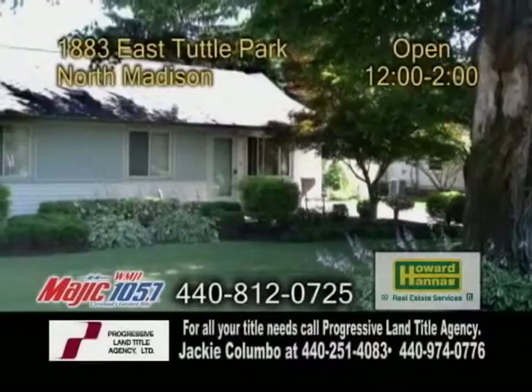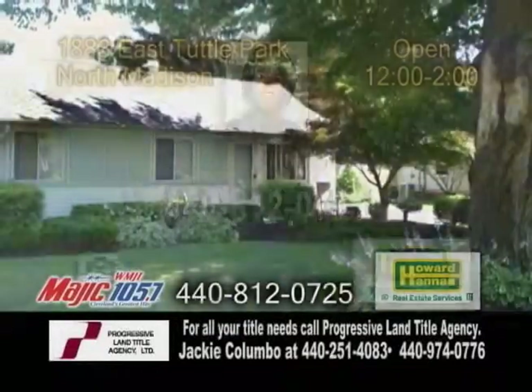Open today from noon until 2 p.m. For further information, contact Kara Calhoun.